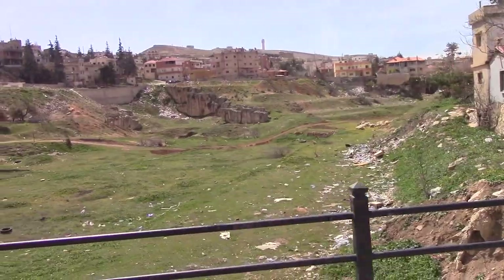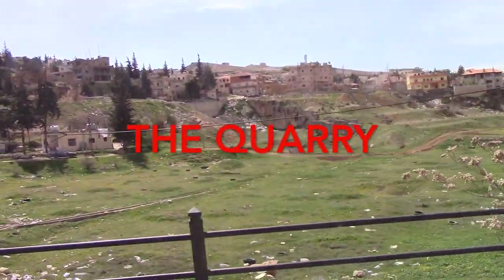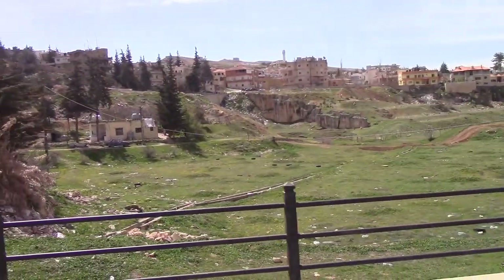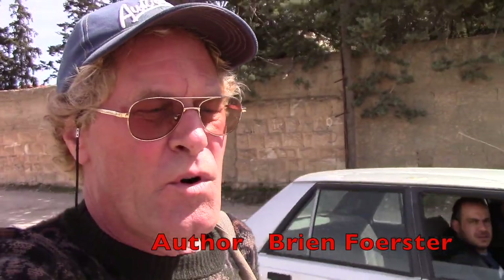I'm going to show you this part because we have another big stone. The Pregnative Stone is not the only one. We're in Baalbek, Lebanon — one hour's drive from the Syrian border. Here in March 2015, and right now we're approaching the quarry, or one of the two quarries, from which the giant stones, some 1,200 tons, were extracted.